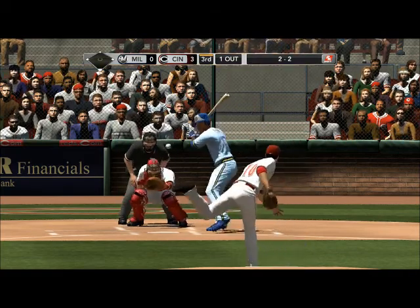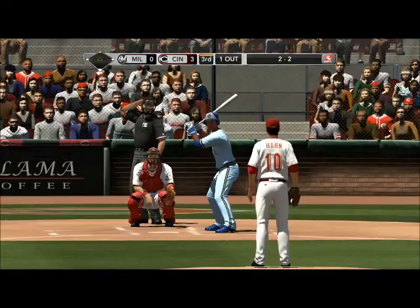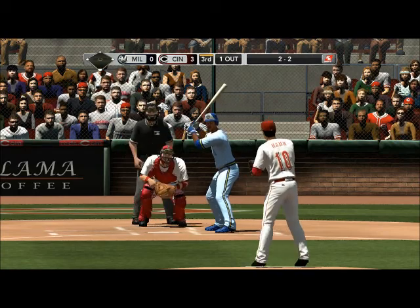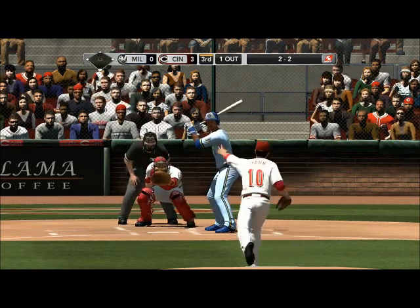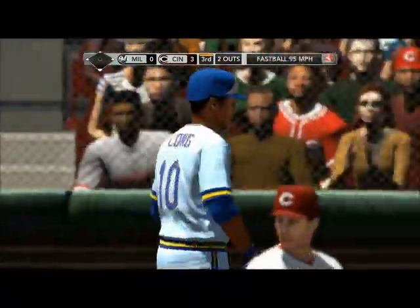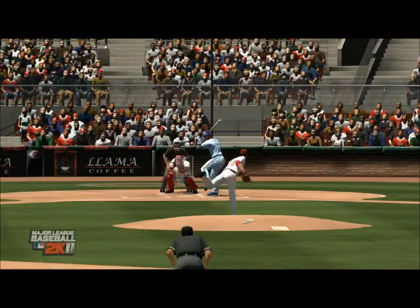Here's the 2-2 pitch — taps it foul to the right. Passball gets him — two down. Good pitch right at the knees; he swung right over the top of it and just couldn't put it in play.